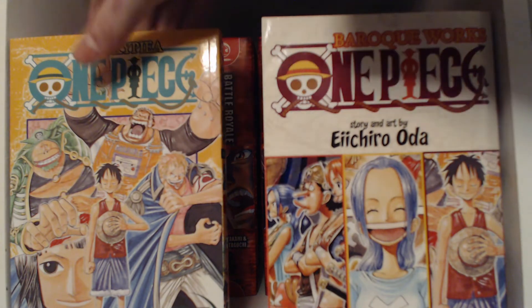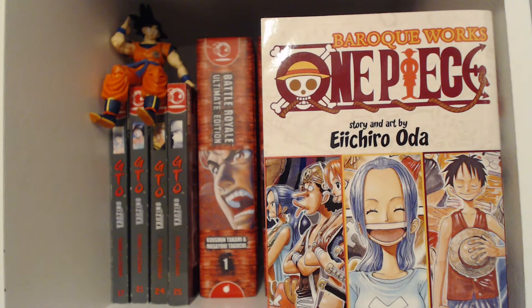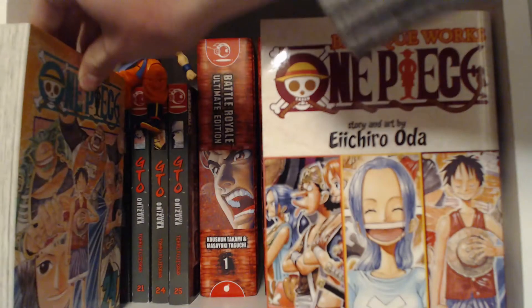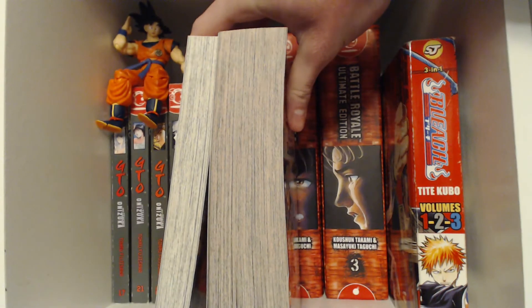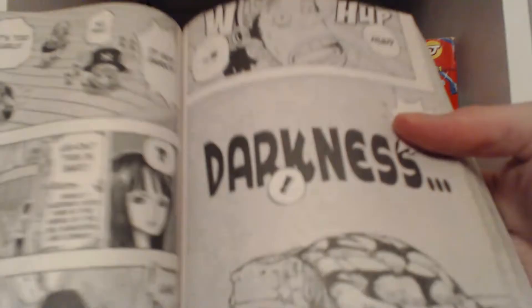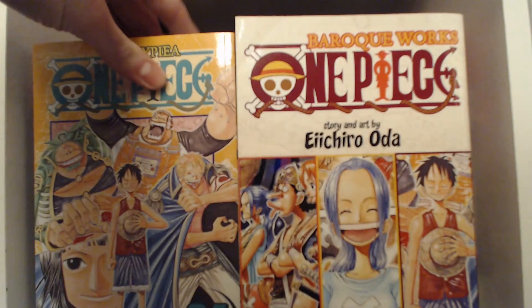Another thing people may complain about is the thickness of the book — this is one of my major problems with it, but it does not bother me in the slightest. A single One Piece volume is very thin, while a three-in-one is a lot bigger. The binding on the three-in-one is a lot weaker and stretchier, and it's a lot harder to hold because of how much bigger it is, so that may also factor into your decision.